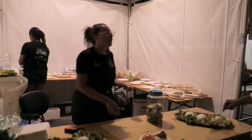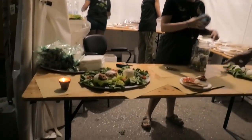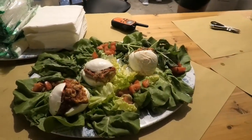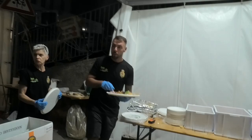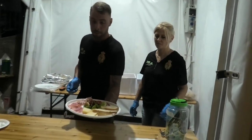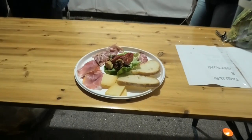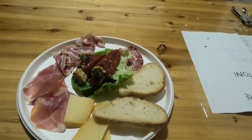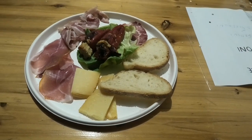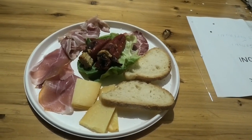Qui viene presentata la mammellona di piena, ossia la mozzarella ripiena con parmigiana di melanzana. Ecco, siamo di fronte al tagliere: nelle immagini abbiamo prosciutto crudo, pancetta, peperoni imbottiti, insalata, formaggi, capicollo e pane.